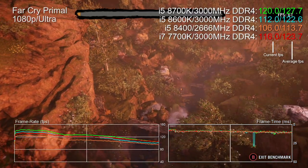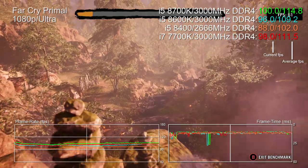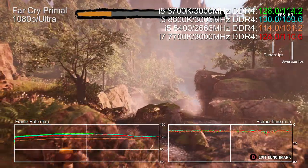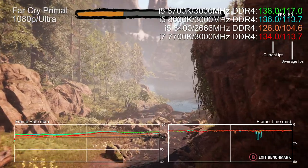Stock frequency tests first, with the i7 7700K acting as the last-gen Intel flagship. Far Cry Primal loves single-core frequency and memory bandwidth — there's not much in it, with all processors bar the 8400 offering a very similar experience. Don't expect a massive IPC boost from a Coffee Lake upgrade because it's not there — it's all in those extra cores.